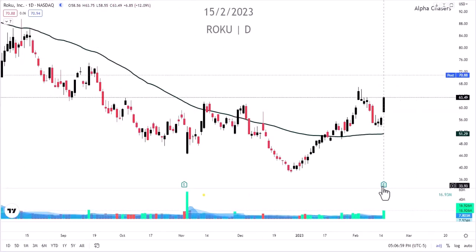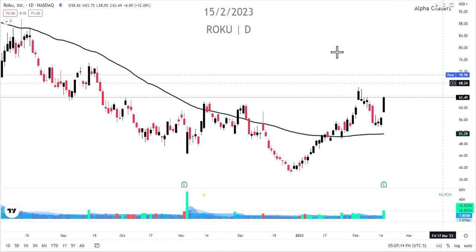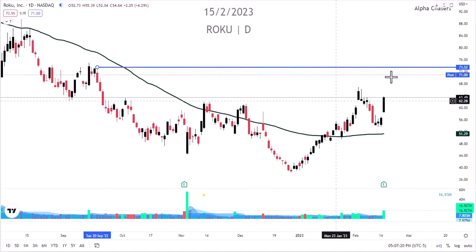Roku actually beat expectations. They reported a $1.70 loss versus the $0.72 expected, and revenue was $8.67 versus the $8.02 estimate. So this was overall a decent quarter. Just watch how we act when we get to that 73 and a half level — this is where we ran into some issues before. But these conference calls are going well tonight.